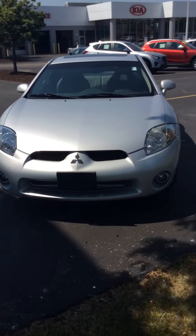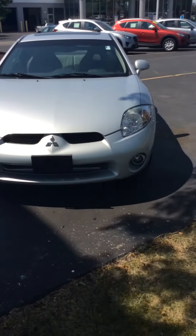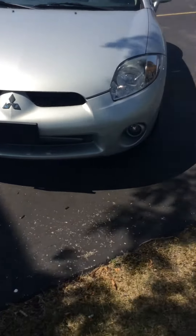Hey guys, it's Sarah here at Boucher Imports in Racine, Wisconsin. Today I'm showing you a 2007 Mitsubishi Eclipse. As you can see, the front end is really clean.